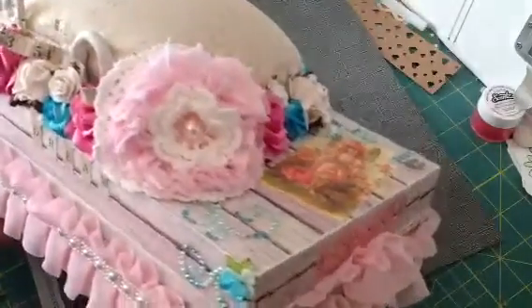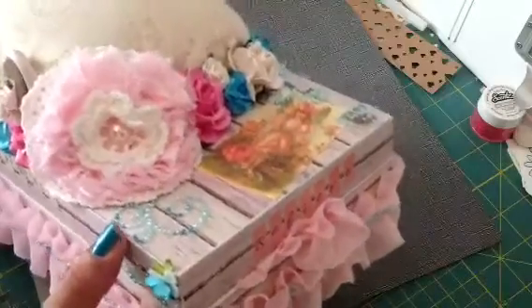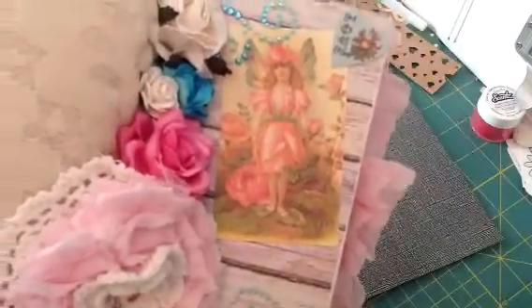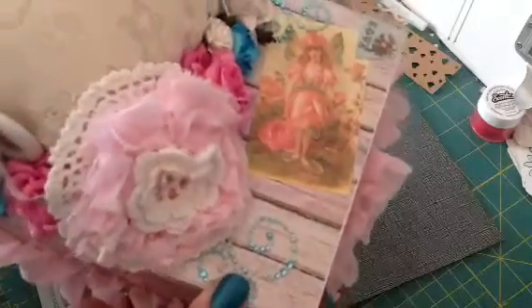She did one of the flowers that she made with a doily in the back and then a crocheted flower in the center. I just love this box. And up here she did some of the paper and some bling. This is just so gorgeous.